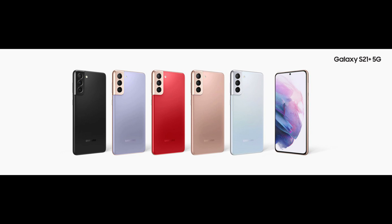The next one shows off the S21 Plus colors and you get black, purple, red. You get the mystic bronze, you get that silver color. Again, these colors look really nice as well. I still think the S21 Ultra colors do look a little bit better though.